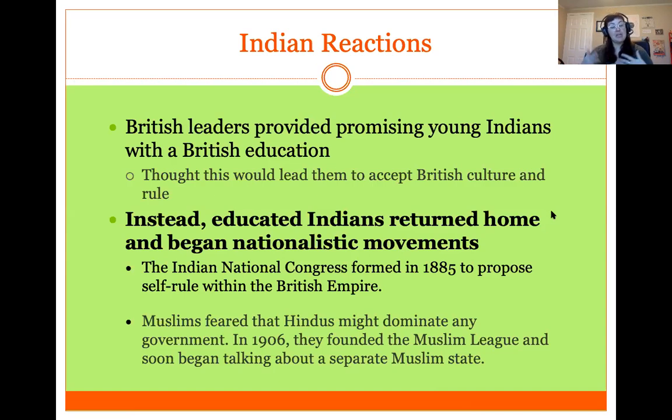British education led to the rise of nationalist movements in India, similar to what happened in Africa, and India gained its independence later in the twentieth century. That is it for today. Tomorrow you'll look at life under the British Empire in India. You can email me if you have any questions or ask in our Teams. I hope you guys are doing well — have a good day.